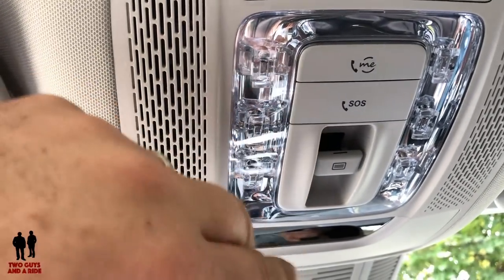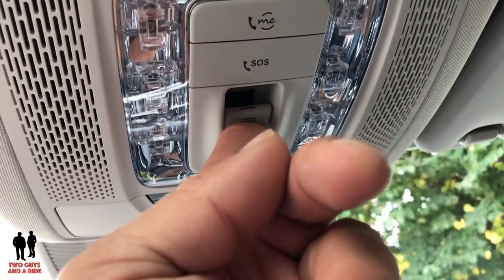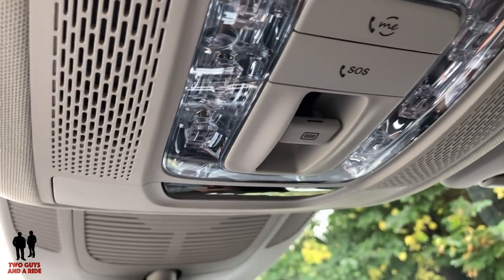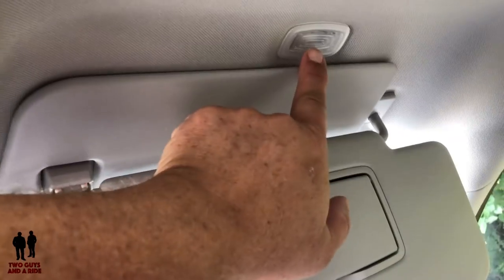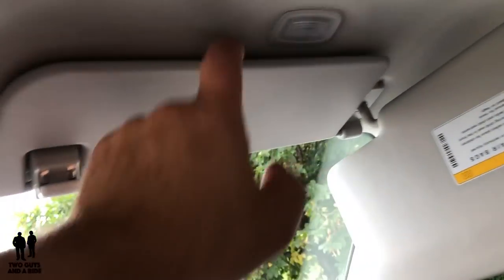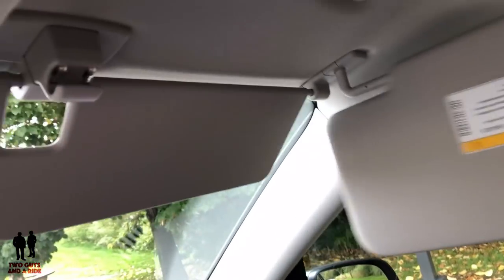Up here you have your Mercedes Me button, an SOS button, and the sunroof window shade control — push it straight back to open the shade, push it up to open the sunroof itself, and it closes just as easily with one button doing both. On the driver and passenger sun visors, opening the visor turns on a light and reveals a mirror. You can also fold out an extension shade, giving you two shades up at the same time, and the visor does telescope.